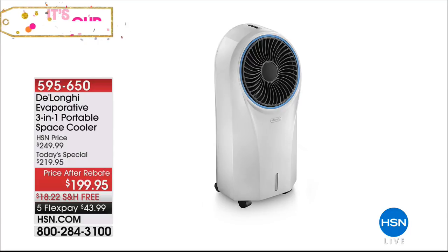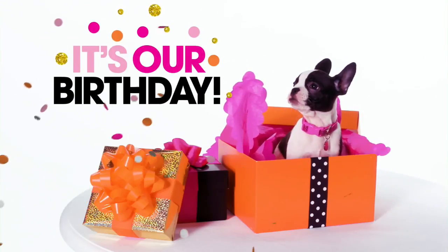Are we having a heat wave? Today's special from DeLonghi is just $199.95 after rebate. It's a three-in-one: it cools, it circulates, and it even cleans the air — like an AC, a fan, and an ionizer all in one. But first, here's a news flash.